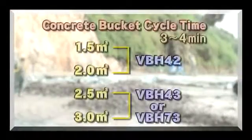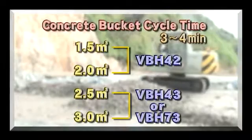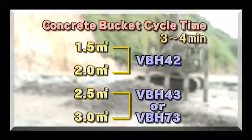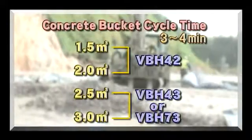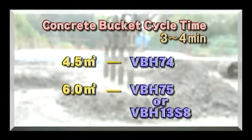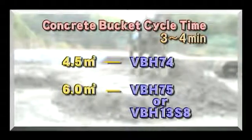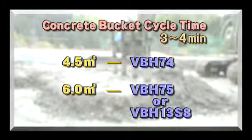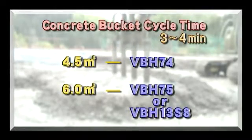The number and type of VBAC depends on the dam construction conditions. For example, if you set the bucket cycle time at 3 to 4 minutes, the type of vibrator can be decided by the capacity of the bucket. In the case of 1.5 or 2 cubic meter buckets, our VBH-42 model is appropriate. For 2.5 and 3 cubic meter buckets, the model VBH-43 or VBH-73 are best. For 4.5 cubic meters, the VBH-74 model is perfect. And a 6 cubic meter bucket can be used with either our model VBH-75 or VBH-13-S8.